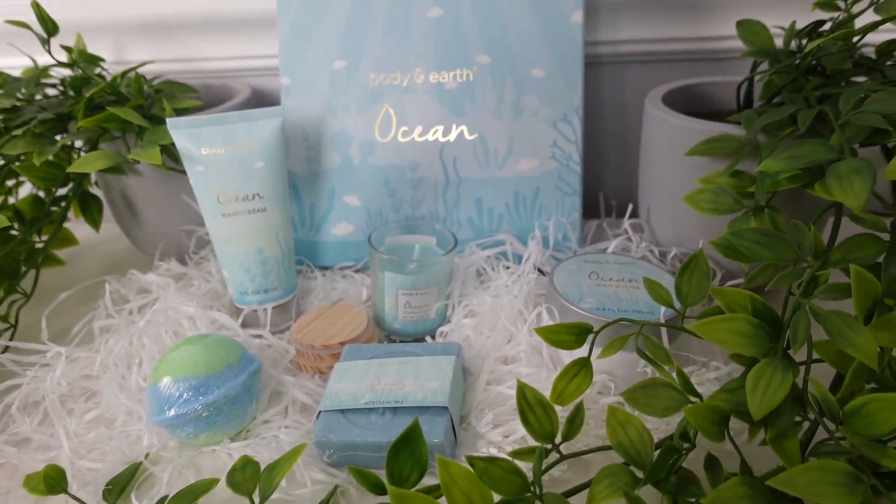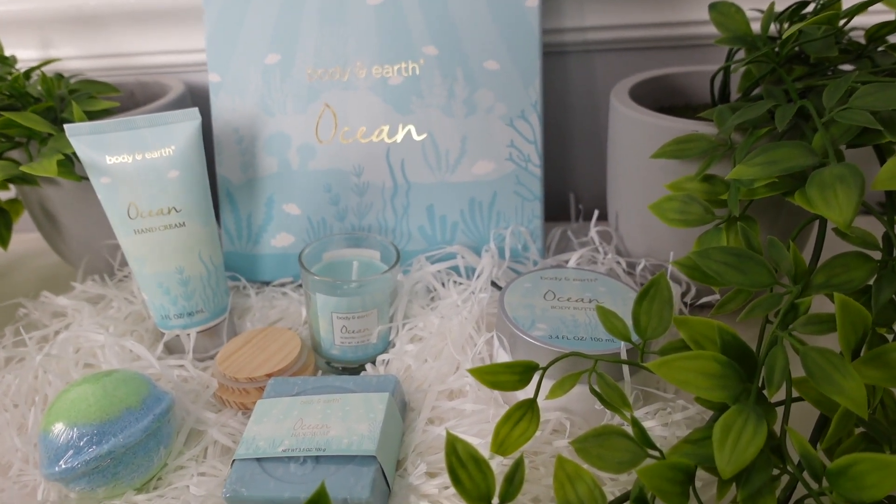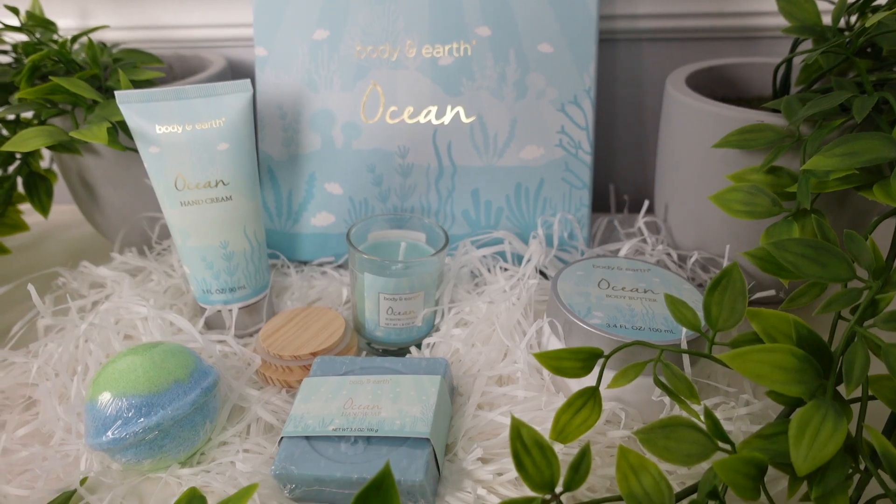And voila, you have the perfect cosmetic box with all the perfect ingredients inside for all your self-care needs. Once again, thank you to Tanya Packaging for sponsoring this portion of the video with the Body and Earth Ocean Cosmetics box, which I absolutely love. All the details on the box will be in the description below. Now let's get on with the rest of the video.